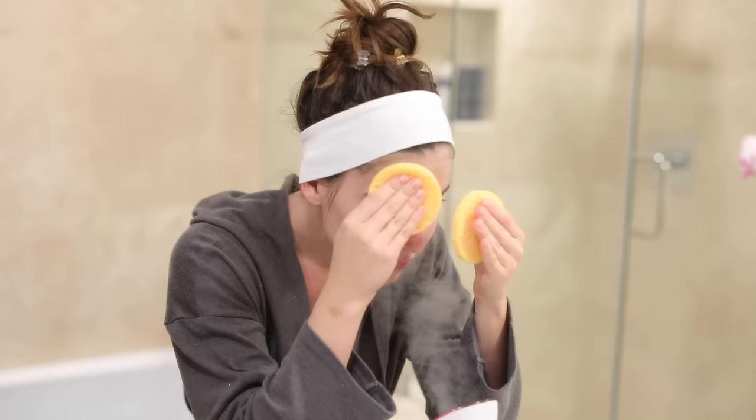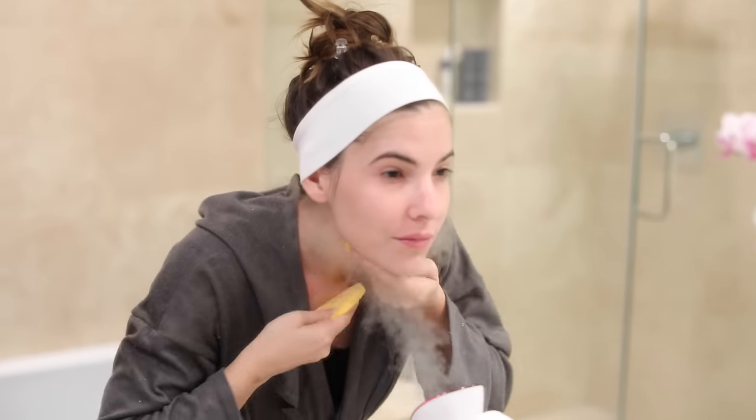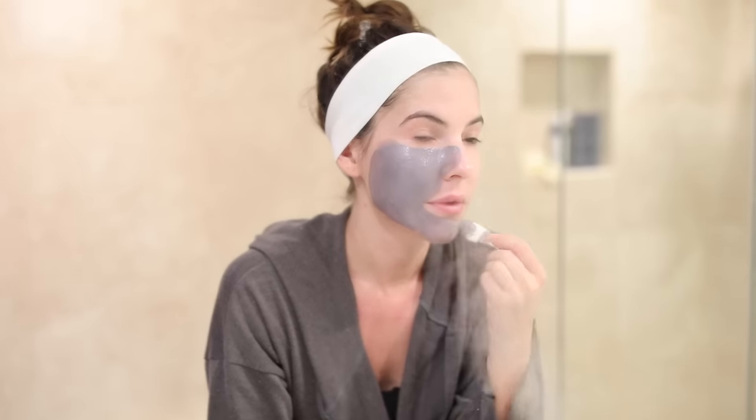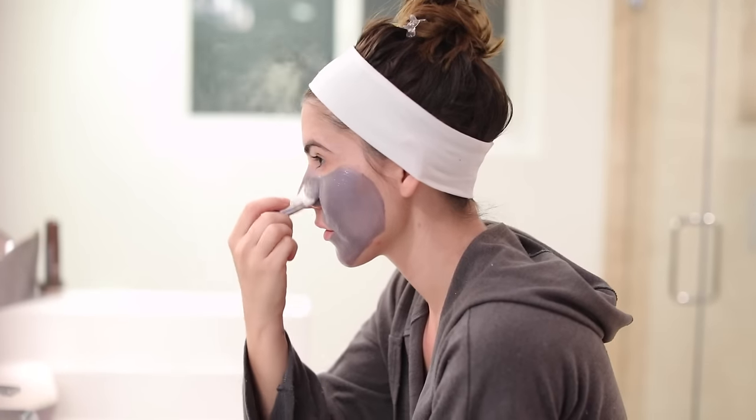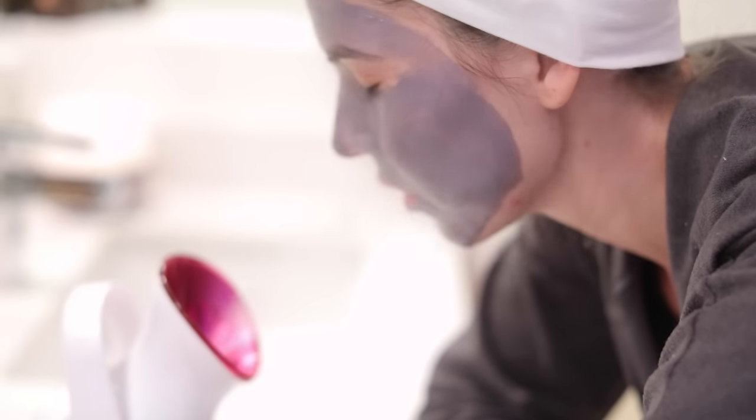Hey guys, welcome back to my channel! Today I'm doing an epic at-home facial. I like to do a facial once a week if I get a chance to, but lately I haven't been as good about it and I do it maybe every other week or once a month.